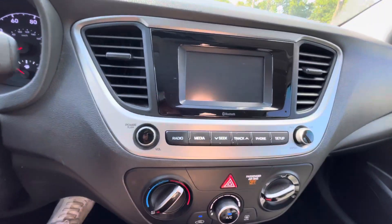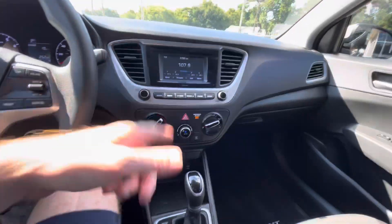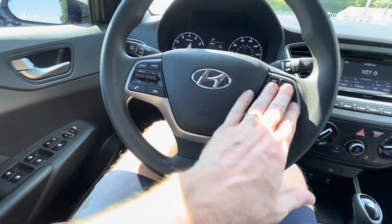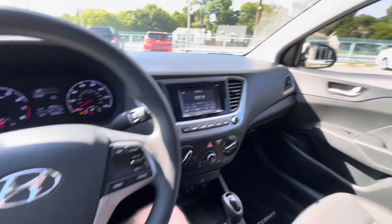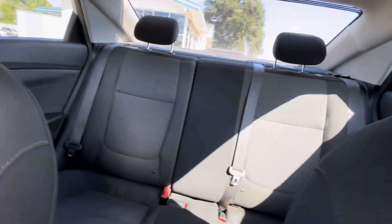You've got your backup camera for convenience, Bluetooth connectivity so you can listen to your favorite music, ice cold AC, different drive modes, controls on the steering wheel, power windows, locks, and mirrors, and much more. If you're looking for a reliable daily driver that's good on gas and cheap on maintenance, this is a perfect option.